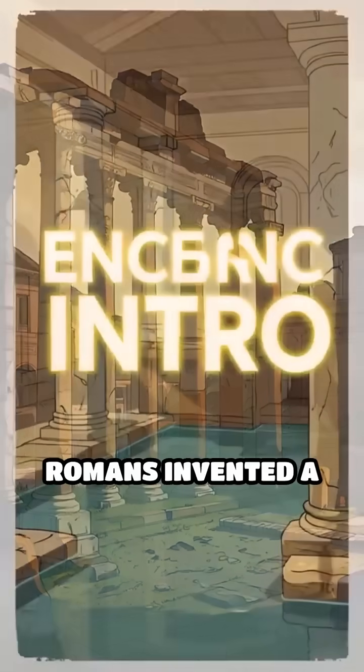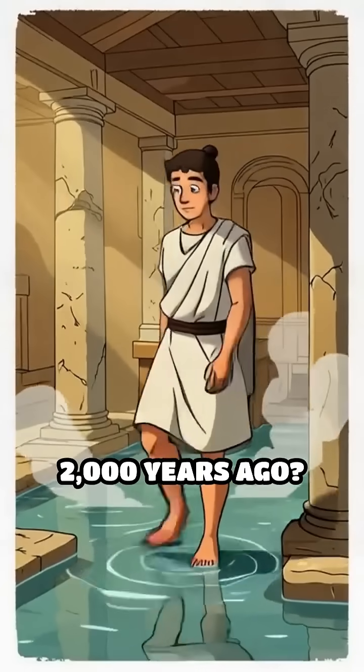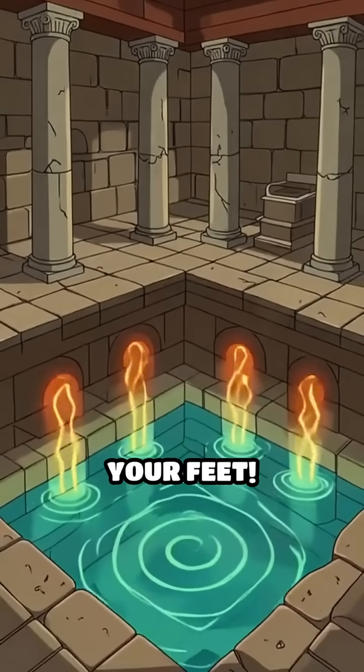What if I told you that ancient Romans invented a central heating system more than 2,000 years ago? Imagine stepping into a steamy room, not powered by modern tech, but by a secret hidden beneath your feet.